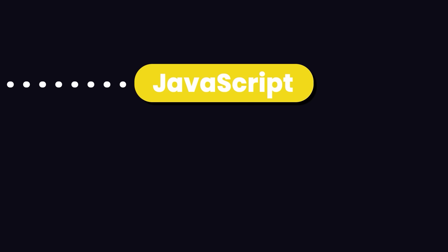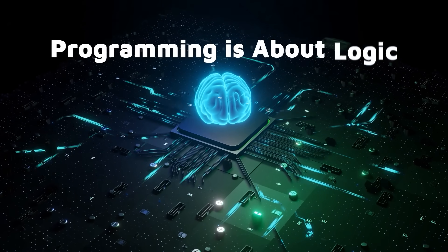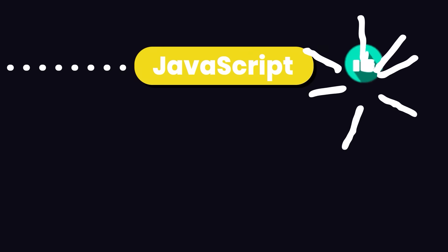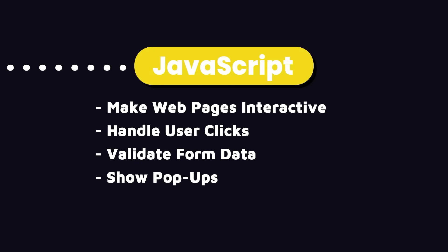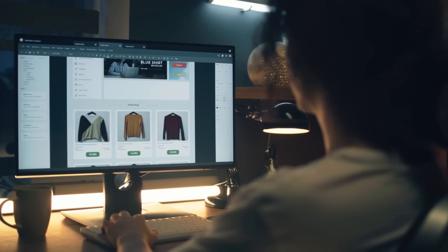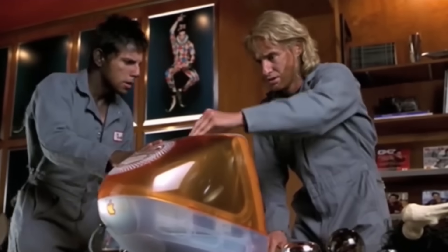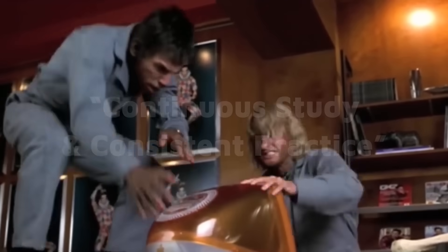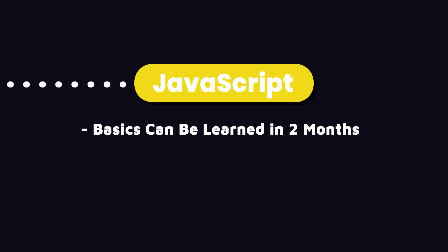The next thing you need to learn is JavaScript, and this is where programming starts. HTML and CSS are for structuring and styling pages, but programming is about logic and algorithms — this is where JavaScript comes in. With JavaScript, we can make our webpages interactive: handle user clicks, validate form data, show popups, get data from the back-end, and bring our website to life. If you've never programmed before, this might be the most challenging part, but with continuous study and consistent practice, you can get a reasonable grasp of it in about two months.